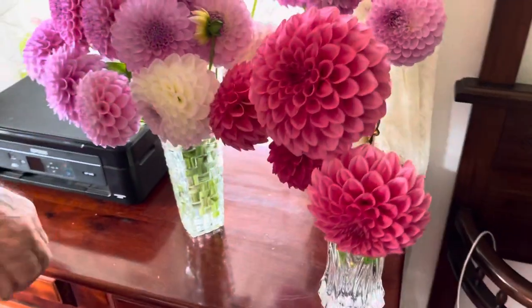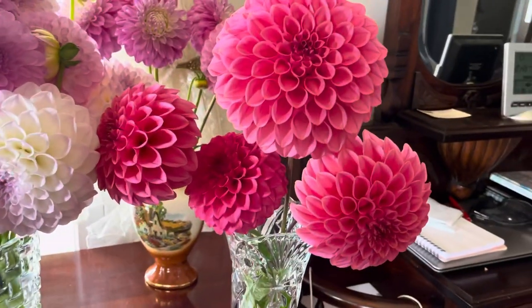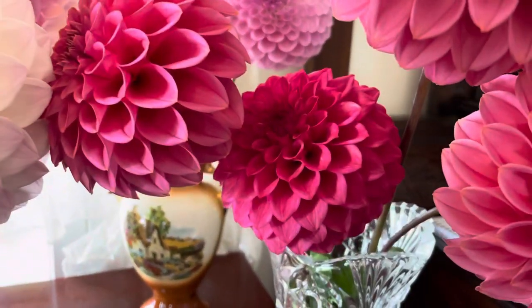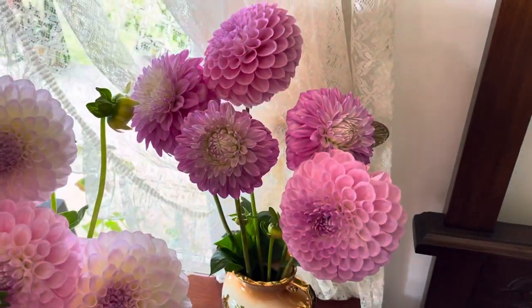Down here we're back to the Curabels. This is Curabel-Sally with a Devon Rocket poking his nose up at the back there. And the little pinks over the back there are Devon Mystique.